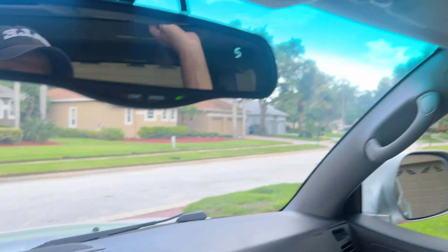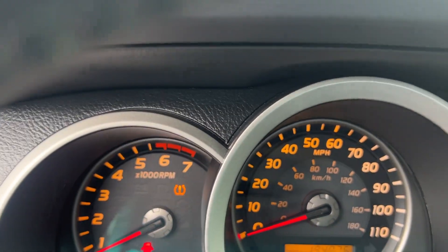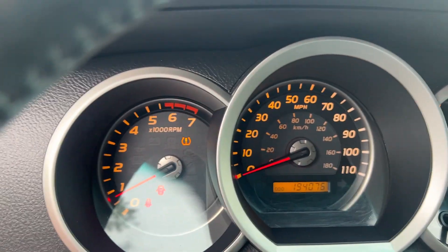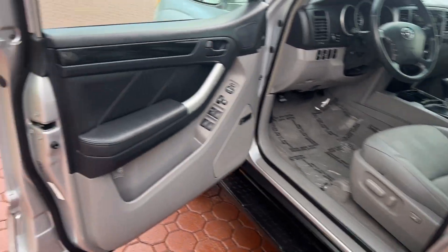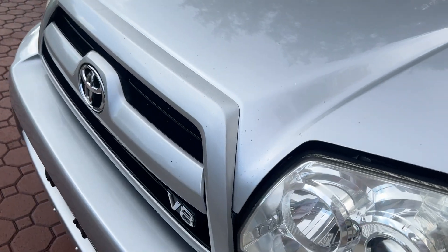Excellent vehicle inside, outside, underneath. You'll love it. It's only got 194,076 miles — just turned 194. That is nothing in these. I'm sure you know that if you're looking at Toyotas. This thing will last you. I used to tell my daughter — she said, Daddy, how long do you think I can keep it? I said, sweetheart, you can drive it a million miles. Drive it a million miles, and then we sell it back to Toyota.